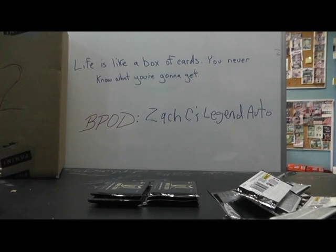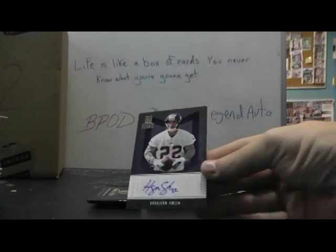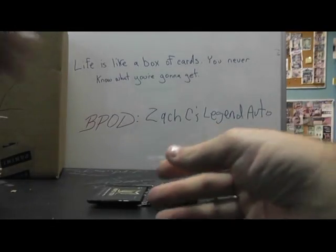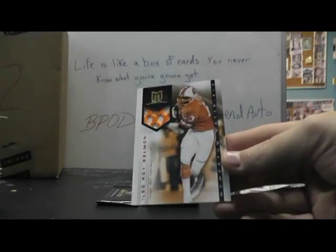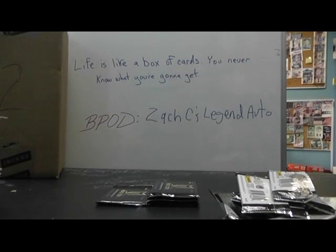Let me see Green Bay — hang on one second. Nope, there we go. For the Vikings: Harrison Smith, rookie autograph. There we go, and that one's numbered to 799. Leroy Selman for the Bucs, and that's numbered to 199. Bucs — dang, we got a hit! We got a hit! Oh, we got a Doug Martin random too.